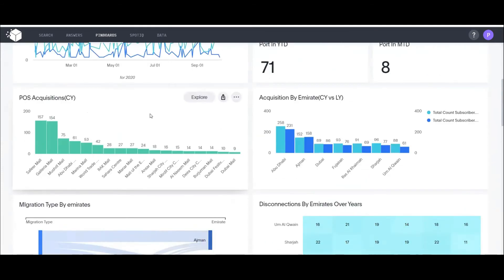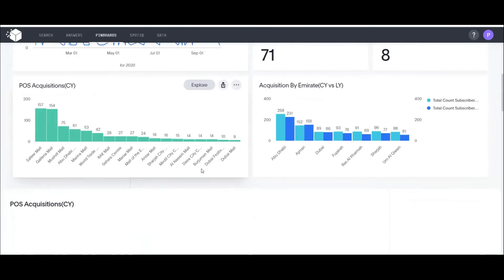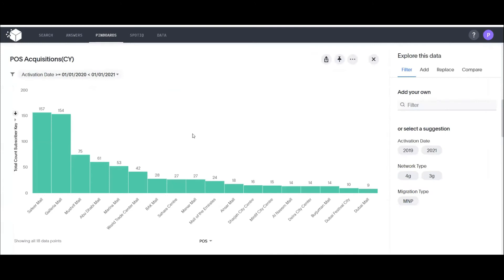If Mark wants to dig deeper into a specific insight — like POS (point of sale) acquisitions — under each visual in Purple Cube Analytics there's an Explore option. Clicking Explore opens a window of data exploration and guided insights. Based on the dimensions and measures selected in the visual, suggestions appear — very useful for business users without much technical knowledge, providing guided suggestions to help them explore.